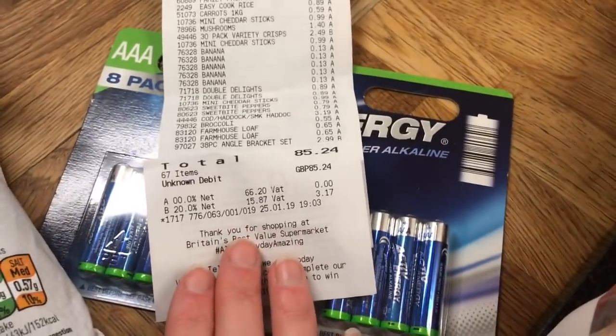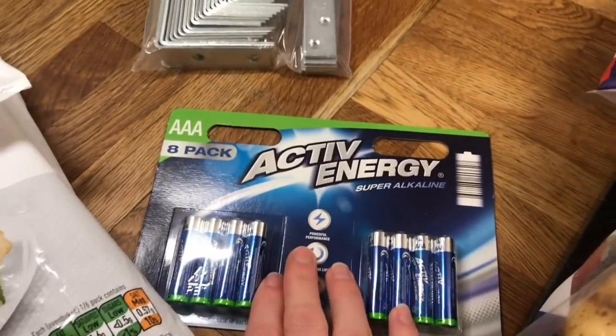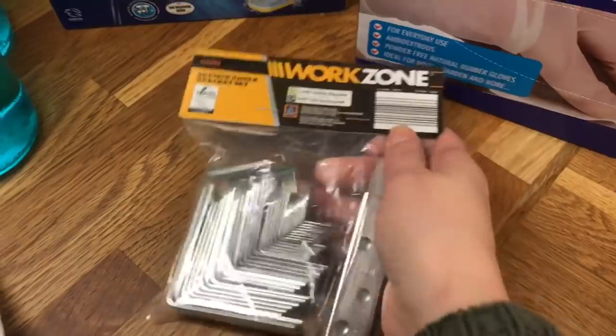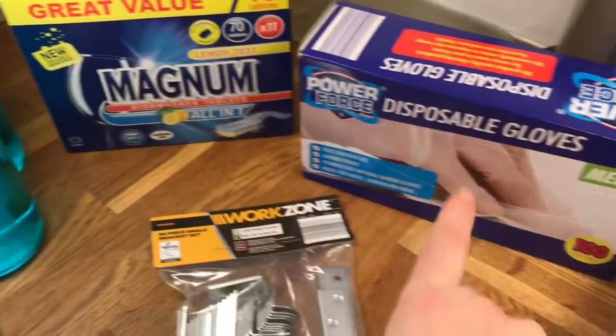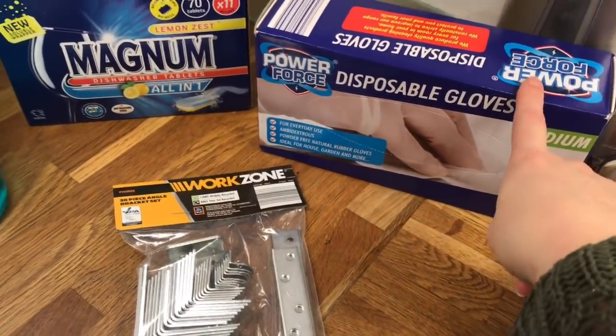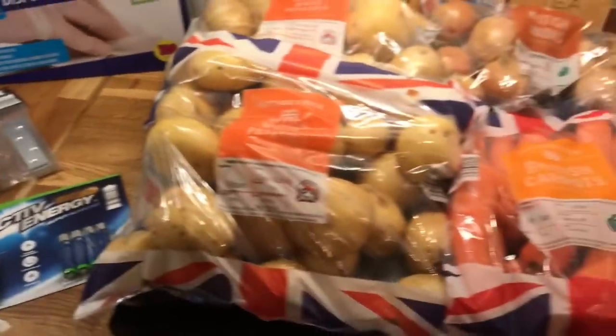Moving on to Aldi, we spent £85.24. For non-food items we've got some batteries — Danny picked those up. Some bracket things he said he really needed. Dishwasher tablets and then disposable gloves. These are really handy for cleaning and also when I'm doing hairdressing — they're cheaper than what the wholesalers sell them for.